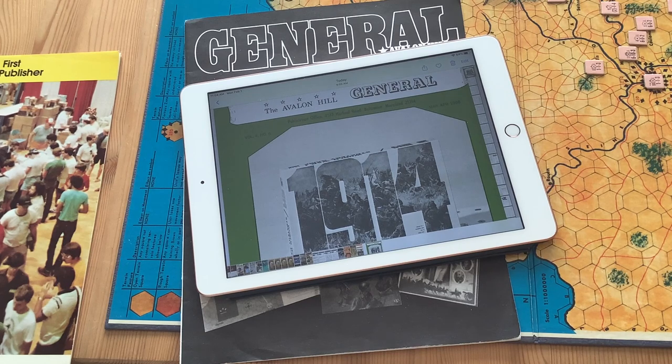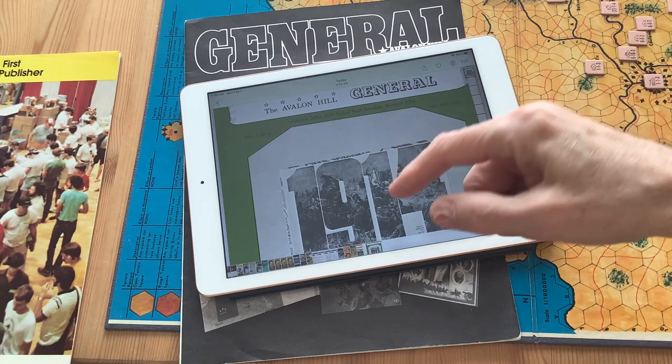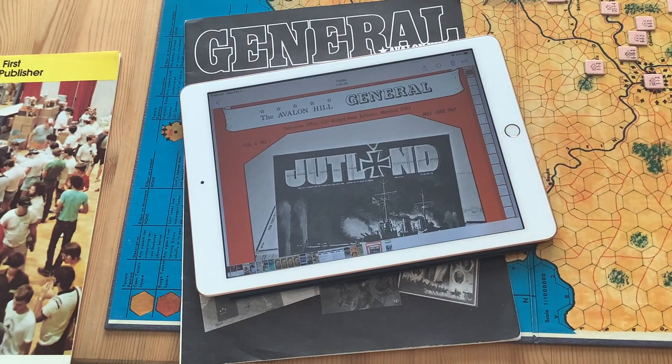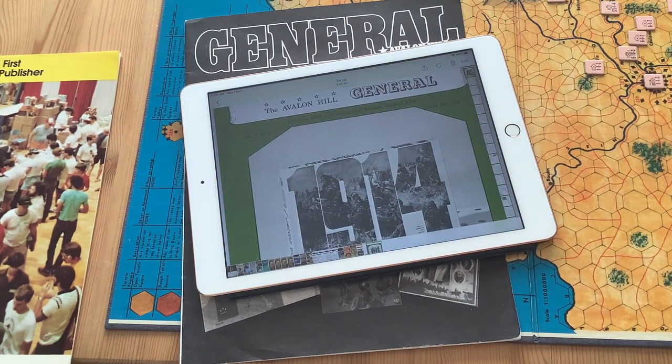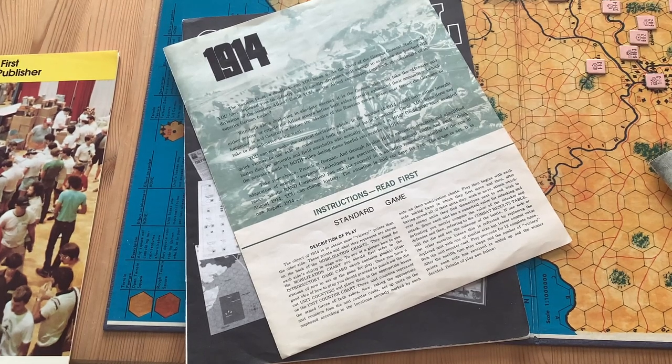Most of us who have the game have edition two, where they added the Belgium rules, which were absolutely essential. It was a cover game, and the year before was Jutland, the May-June 1967 issue. Both games are by Jim Dunnigan.